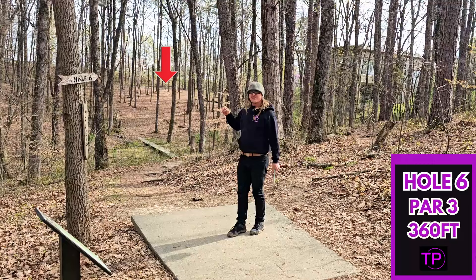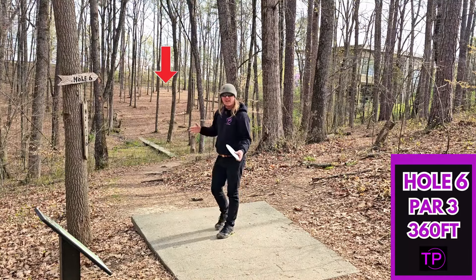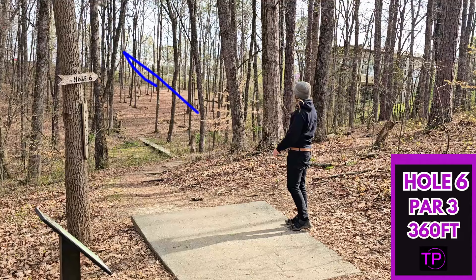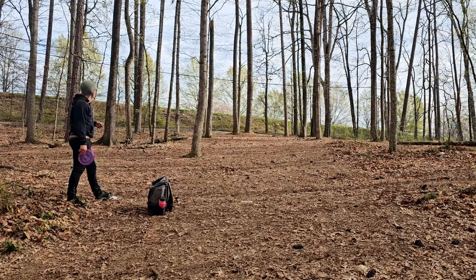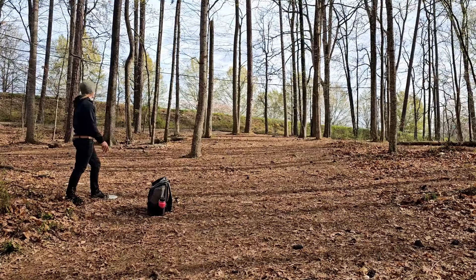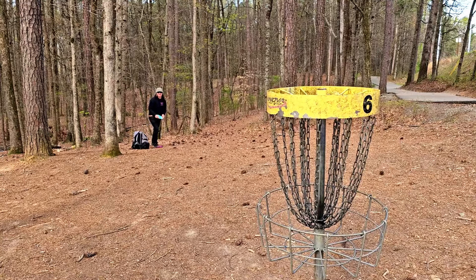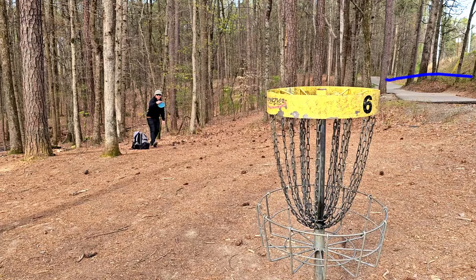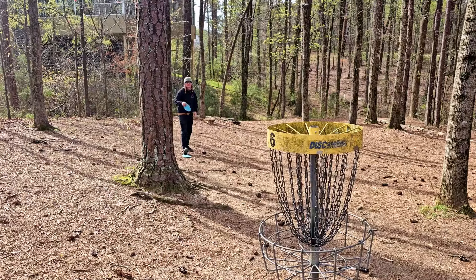Hole 6, 360 feet. It is a slight anhyzer the entire way, way uphill. We definitely want to go with something more flippy. We are going to try my Proto Hades — I've not thrown this on the channel for quite a while, but let's see how it does. Oh, overturned it. Nice little kick back into the fairway though. We are exactly 100 feet from the pin, way uphill. I am going to go with the sidearm justice flick shot simply because it sounds fun. That was a really bad choice. We have left ourselves a pretty long tester putt, especially in this wind. Hopefully we can knock it down and save our three. Nope, sure can't. We did get a pretty nasty roll on that one.